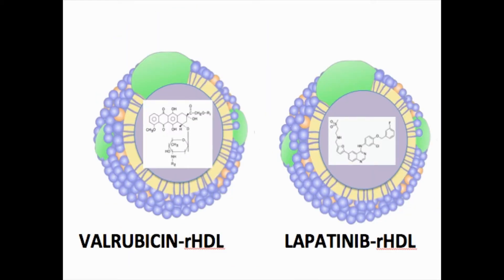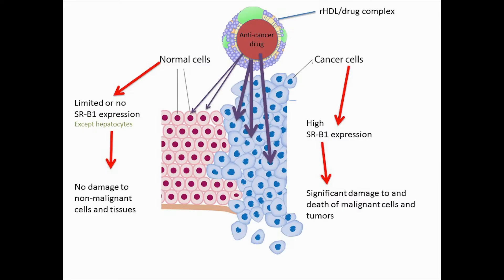We used the drugs valrubicin and lapatinib as carrier nanoparticles in this study. Because malignant cells and tumors overexpress the SRB1 receptor, we can employ a Trojan horse strategy against cancer cells and tumors. The presence of SRB1 receptor on the surface of most cancer cells has enabled a tumor-selective drug delivery system that protects normal cells and tissues against damaging chemotherapeutic side effects.